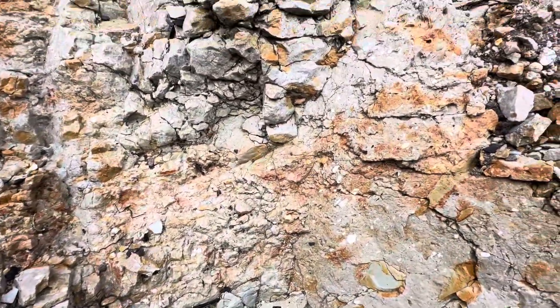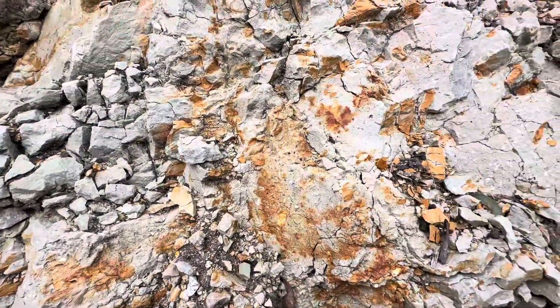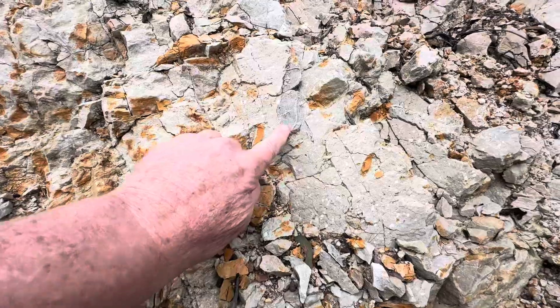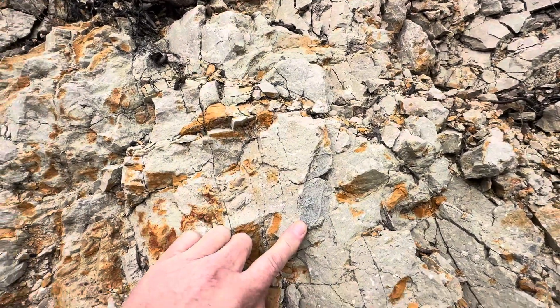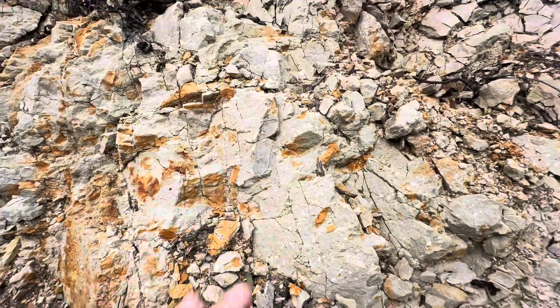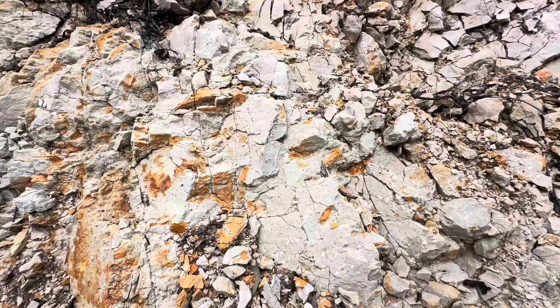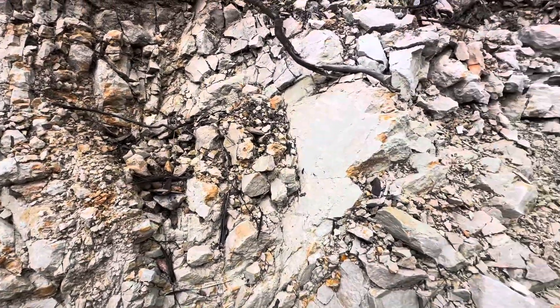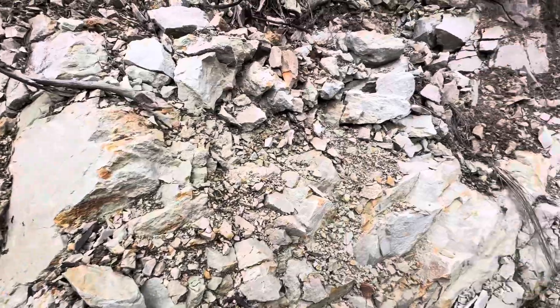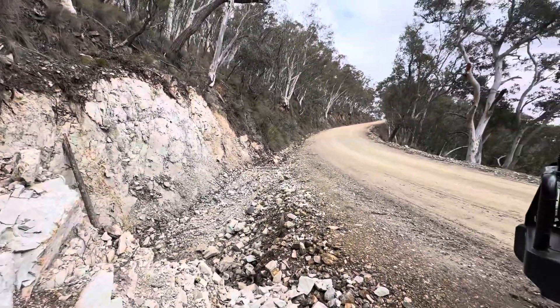That's a really good sediment layer through there. There's a bit of coral — so that's telling me it was definitely eroding and breaking up a coral reef. Anyway, we'll keep heading up the hill.